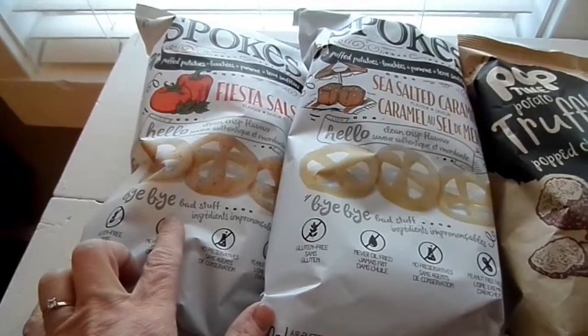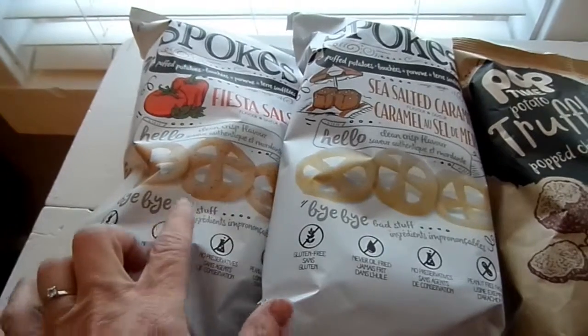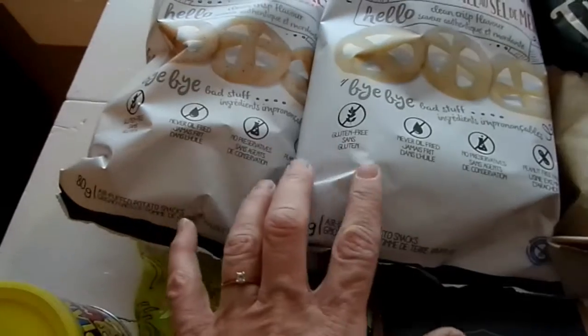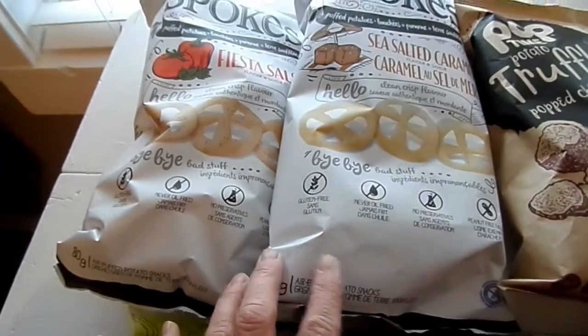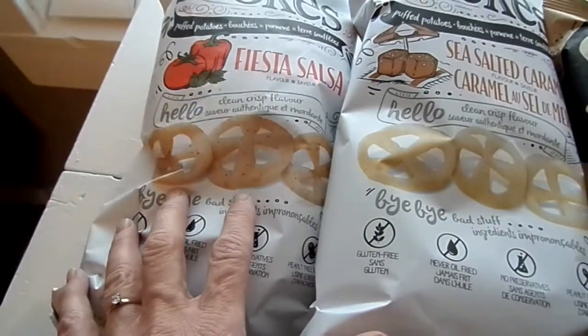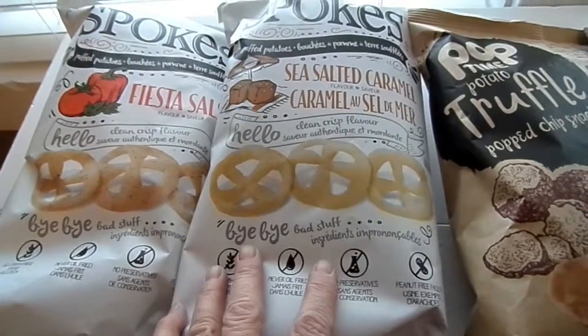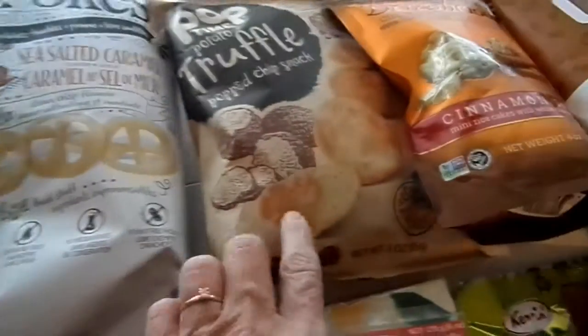I have some of these — if you watch any of my hauls you know that I really like buying these. They are either the Spokes or the Spokies and they are just the puff potato snacks. My Hubby's favorite ones is the Fiesta Salsa and my favorite ones are the Sea Salted Caramel.